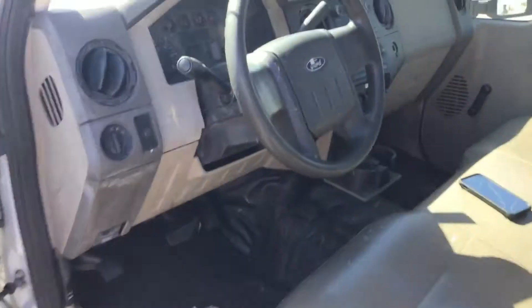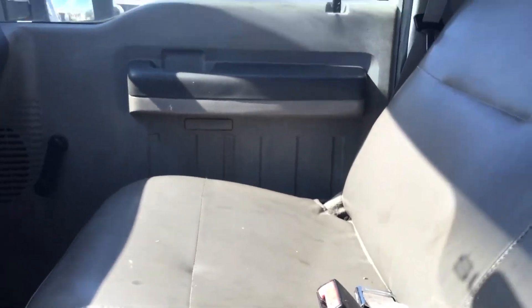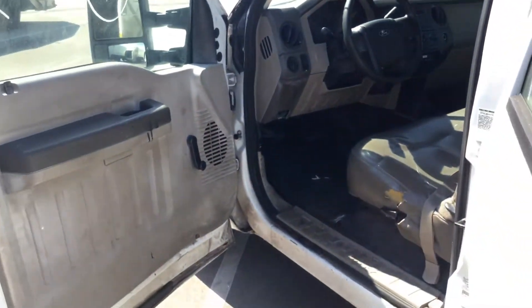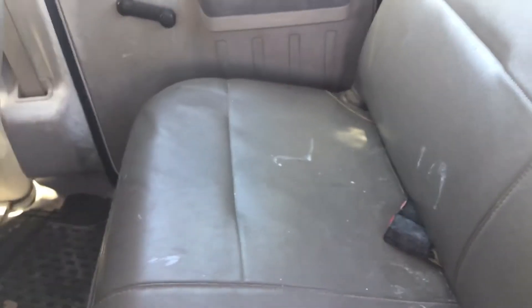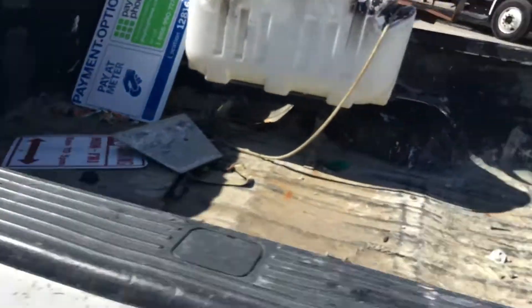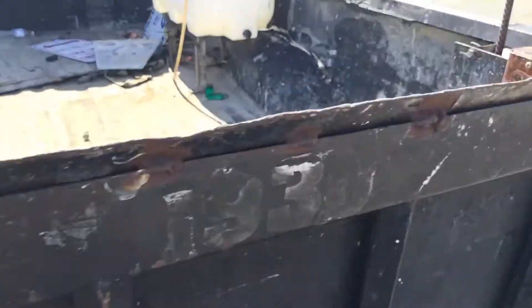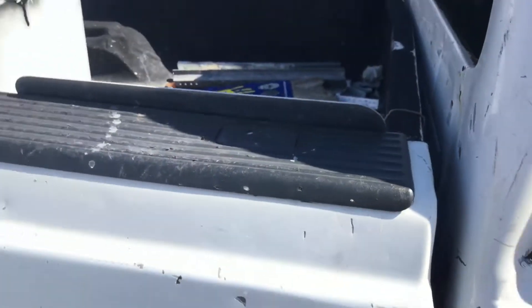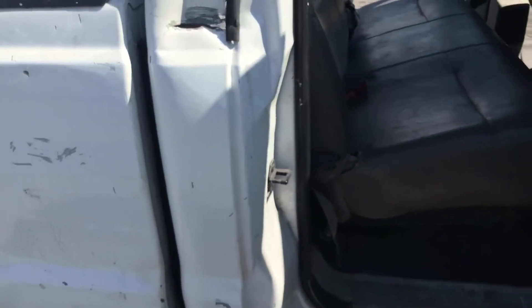All doors open and close as they should, even the dented ones. The rear seat looks good — it's dirty, but it does have a couple of small holes and tears, so it's not in perfect shape. Even the dented door still opens and closes, and the body in there actually doesn't look bad.